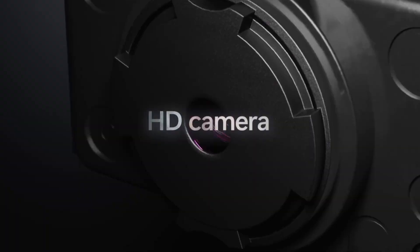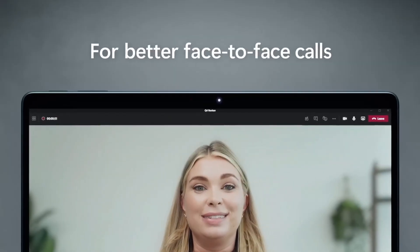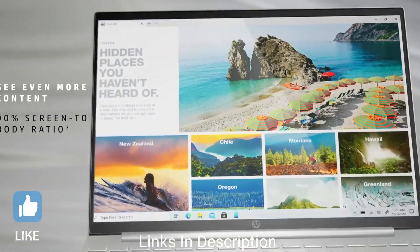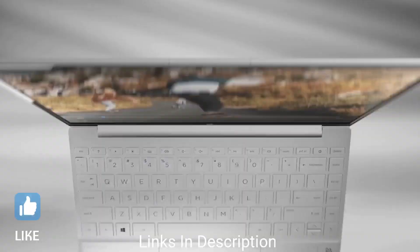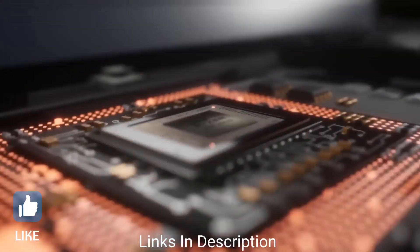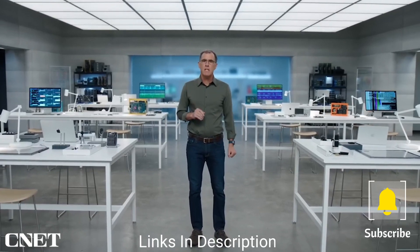As such, there is a growing demand for laptops specifically designed for programming. In this video, I am going to show you five of the best and latest laptops that are the very best for programming, so do watch the video till the end and let me know in the comments which laptop you liked the most.